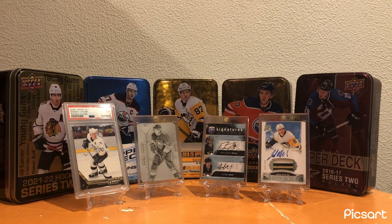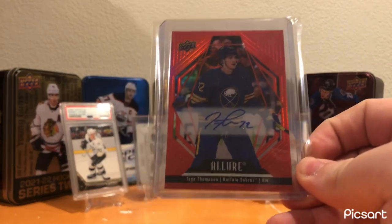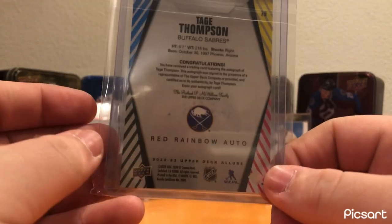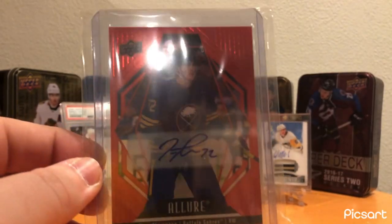For Buffalo, one of my recent purchases - this Tage Thompson Red Rainbow Auto. Really nice, clean card. It's cool to have a nice card of Tage Thompson just because, with his size and with his skill set, it's just such a fun player to watch.